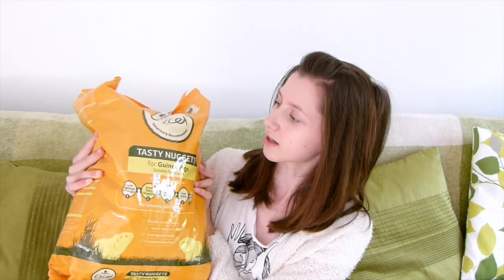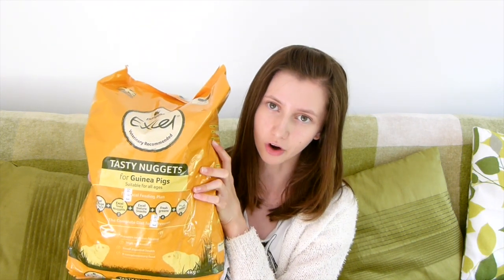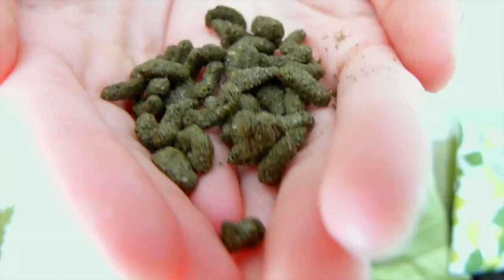It also contains a prebiotic for digestive health, with mint to aid digestion, and natural antioxidants to support the immune system. So it's got a lot going for it — it's such a great brand. This costs £6.90 from where we get it from, though obviously it will range depending on where you're getting it from. This is what the nuggets look like up close.